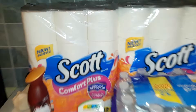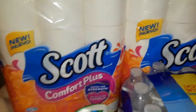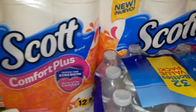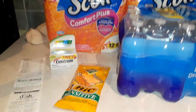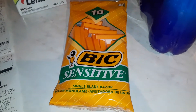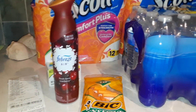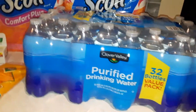There are four packs of Scott Comfort Plus — these are the 12 big rolls. I got a box of Centrum 60 tablet adult vitamins, one package of Bic Sensitive Razors, a Holiday Febreze Air, and a 32 pack of bottled water.